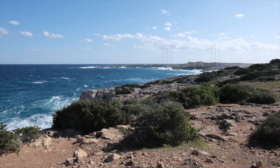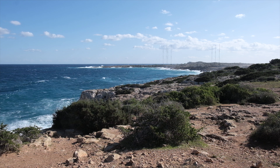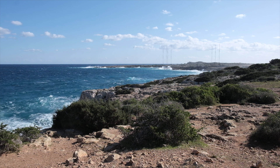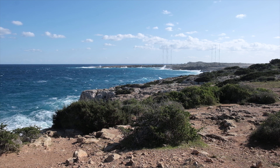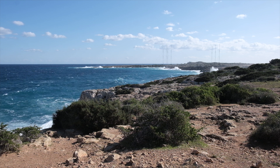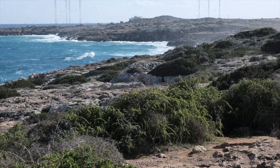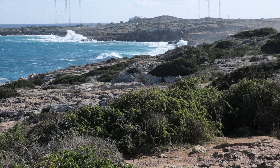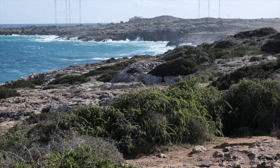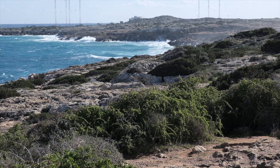Cape Greco is a wonderful place for photography, very photogenic apart from those flipping masts. However, great cliffs, beautiful coloured sea and waves today. Tremendous. I'll be getting my Fuji 100-400mm lens out to see if I can get in close on those rocks in the distance and get some dramatic shots.